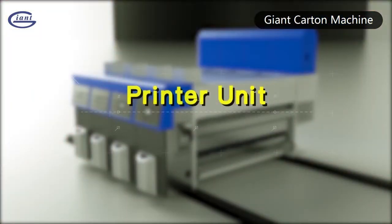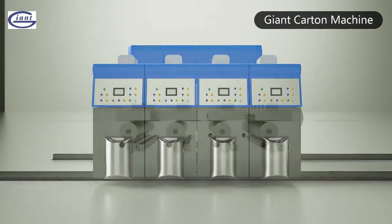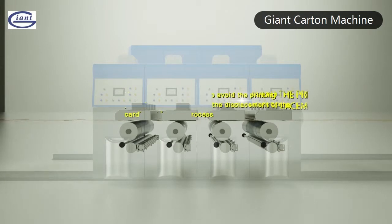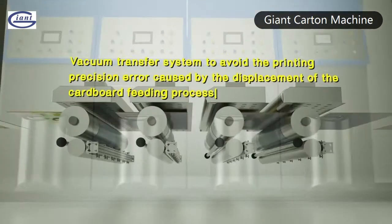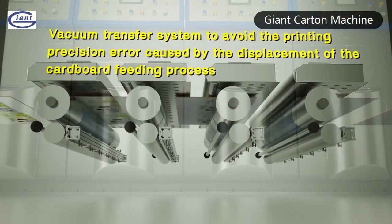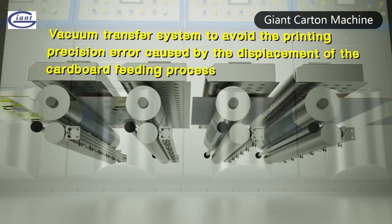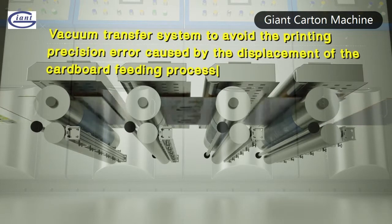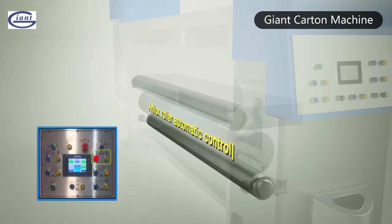Printer unit vacuum transfer system ensures printing register is more accurate and avoids printing precision errors caused by displacement of the cardboard during the fitting process. Bottom printing system ensures the cardboard printing surface is facing down, and dust from the printing part is completely removed. Anilox roller automatic control.